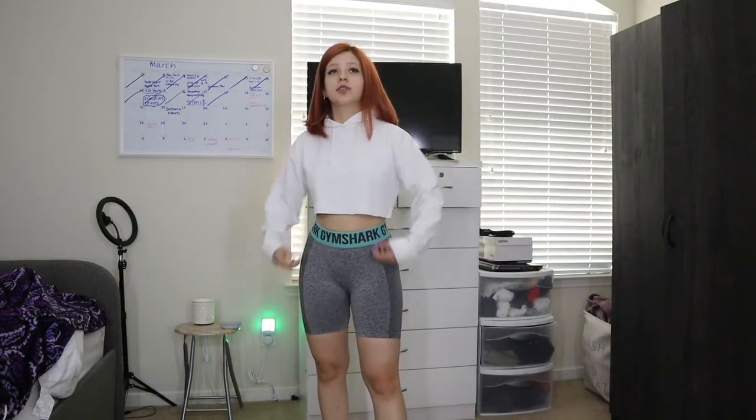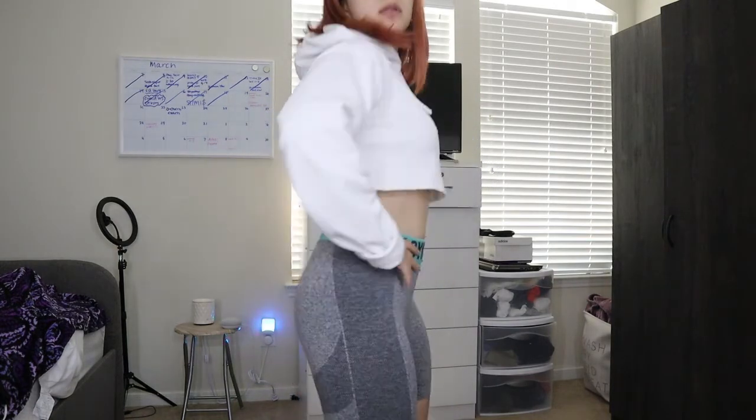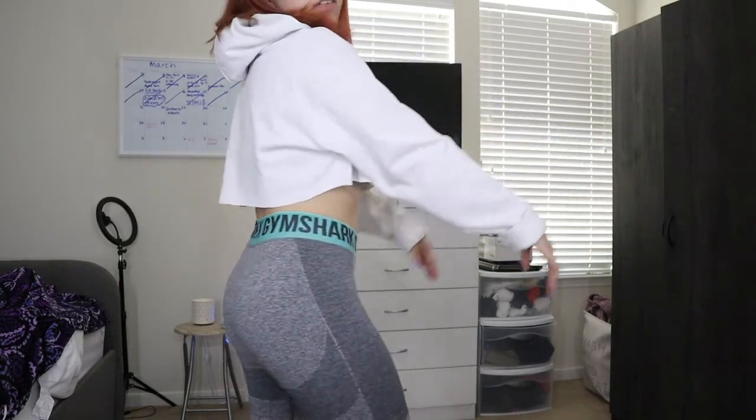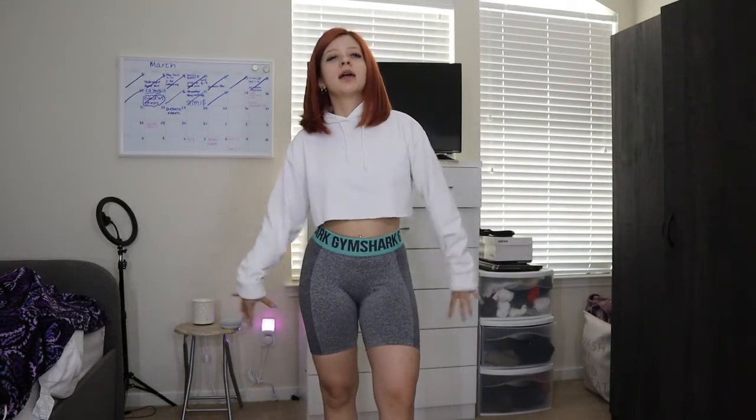Definitely go check out Megan and Alia — they always have super good stuff at affordable prices. Here are the Gymshark shorts up close. Obviously I wouldn't wear this cropped hoodie right now because it's really hot outside, and in my garage I sweat even more, but this is another outfit option.